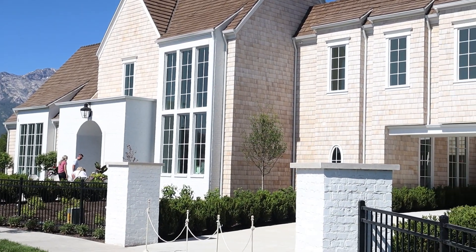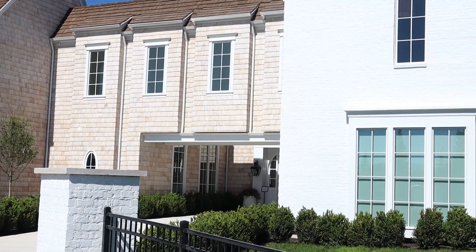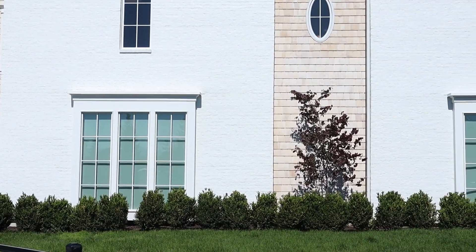It's the third and final parade home that I'm going to give you a tour of today. So excited — this one looks very similar to our last home as far as the materials used, so let's check it out.